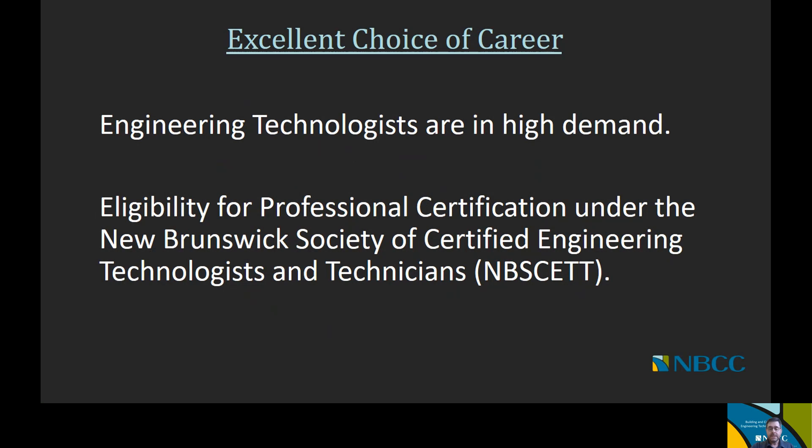Why is it a great choice to choose a career in engineering technology? Beyond the high demand, if you graduate from the two-year technologist level program, you'll be eligible for professional certification into the New Brunswick Society of Certified Engineering Technologists and Technicians — NBSCETT. You can become a professional technologist upon graduation after meeting the experience requirements of NBSCETT. You go into industry, gain relevant industry experience, coupled with your diploma, and you can qualify for certification and achieve the professional technician certification.